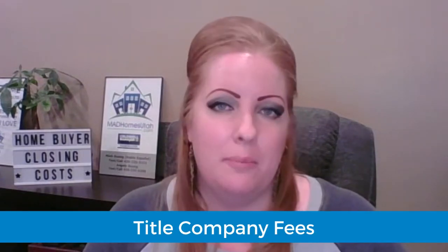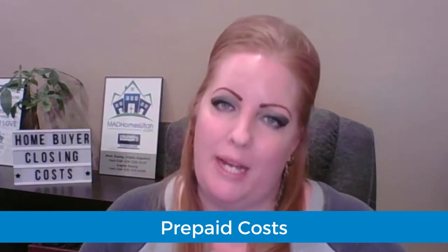Closing costs for a homebuyer are usually broken down into three sections: lender fees, title company fees, and prepaid costs.